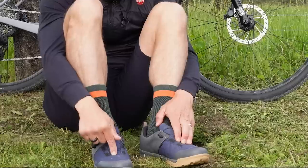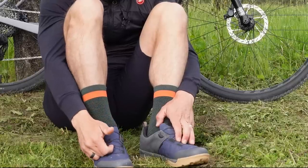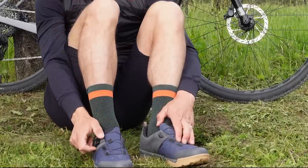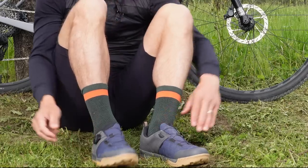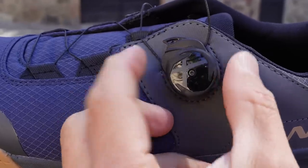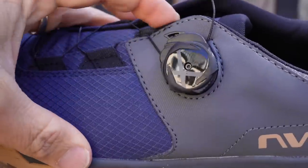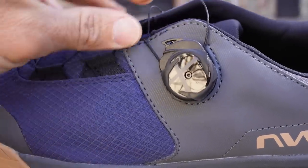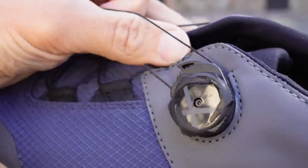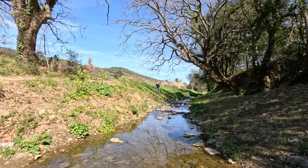The Rocket Plus does not have laces. The regular Rocket has laces. This has the wire and dial. It looks like a BOA but it's not a BOA — it is Northwave's own SLW3 dial. Works three ways: clockwise tightens it, you press a little lever that micro-steps it out, which is nice, or you pull the lever up and the thing releases.